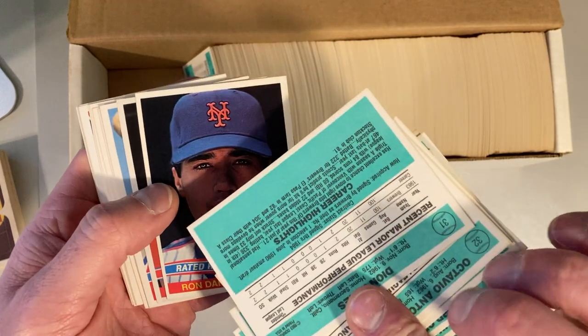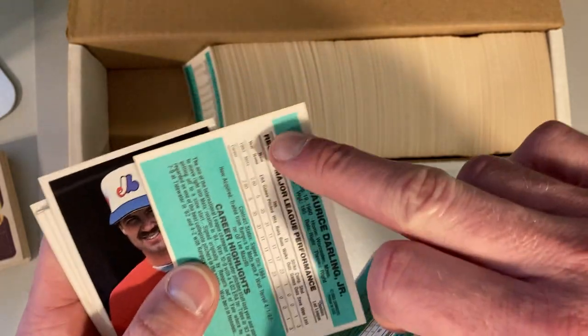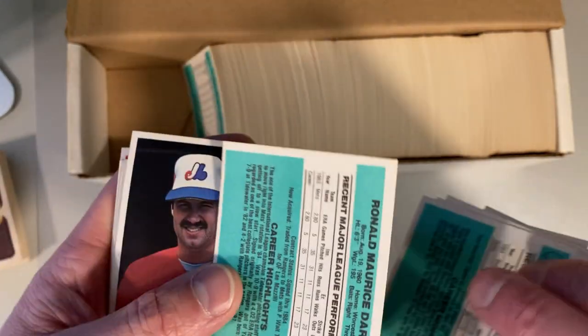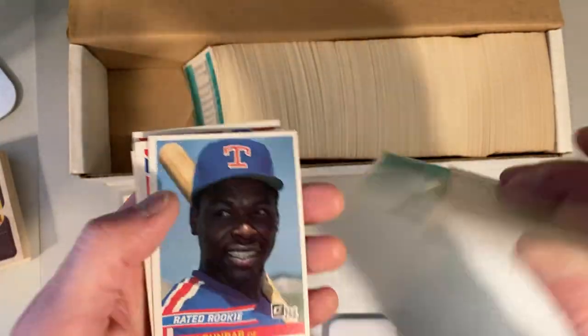All right, so this is one of those ones that is a question — is there a number on the back? There's not. So we have the error card with no number on the back for the Ron Darling rated rookie. That's awesome — stoked about that one. And then Mike Stenhouse does the same thing — no number. Fantastic, that's really cool.